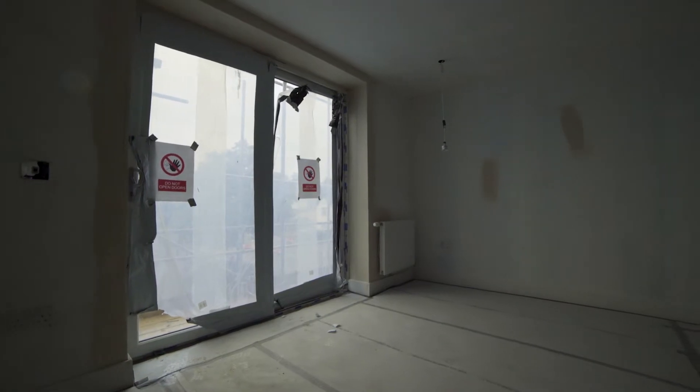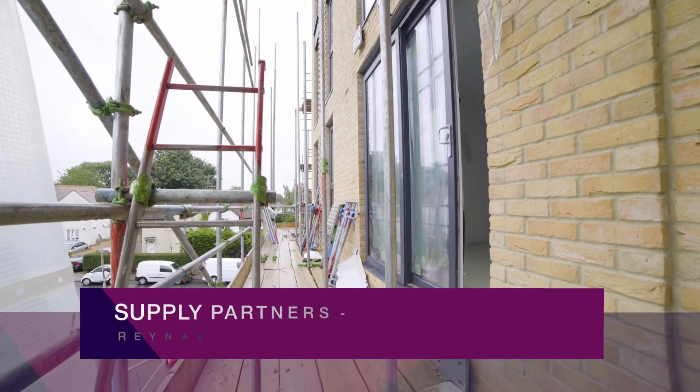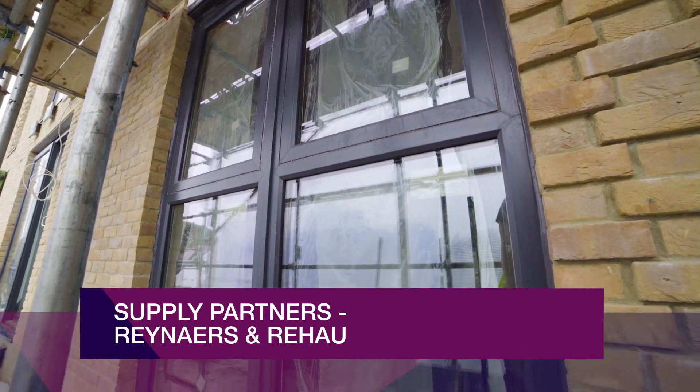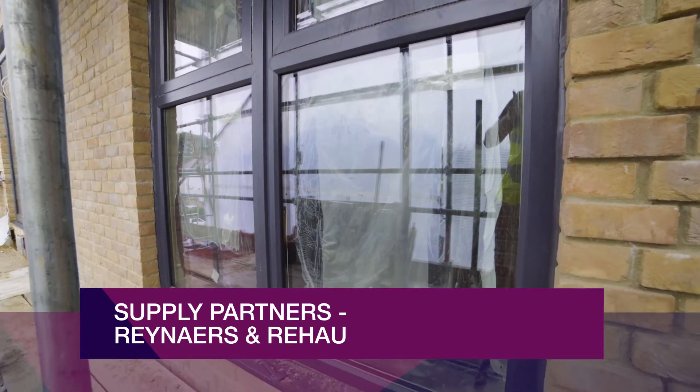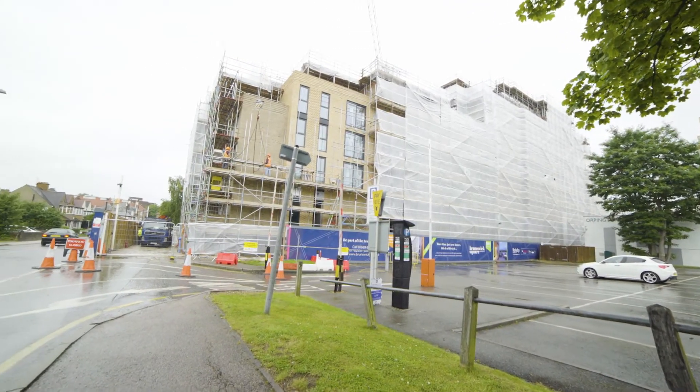The aesthetically pleasing development of Brunswick Square has demonstrated how we can work in partnership with a developer and deliver a first-class project. Town centre developments always have their logistical challenges, however we thrive on delivering solutions to suit the project requirements.